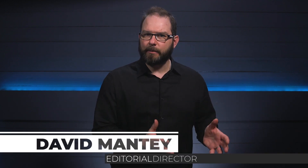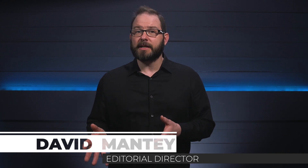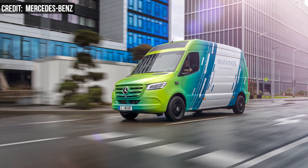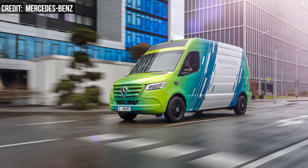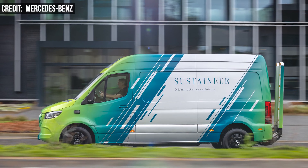Mercedes-Benz yesterday announced a new logistics concept, a demonstrator that combines e-Sprinter vans with e-cargo bikes to sustainably solve the last-mile riddle. The Sustaineer, or Sustainability Pioneer, tech demonstrator promises a look at delivery transport of the future.